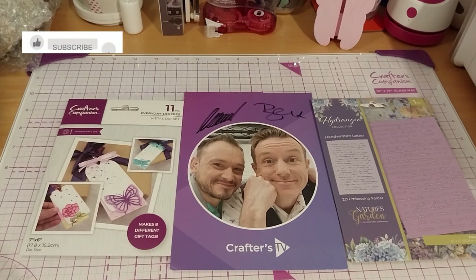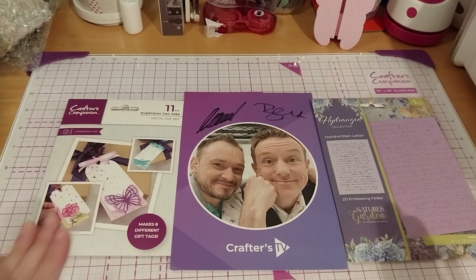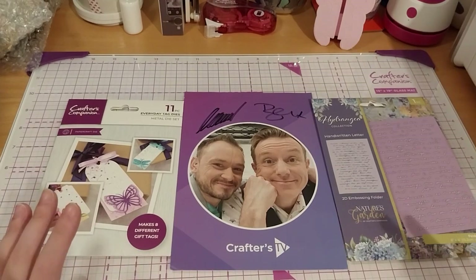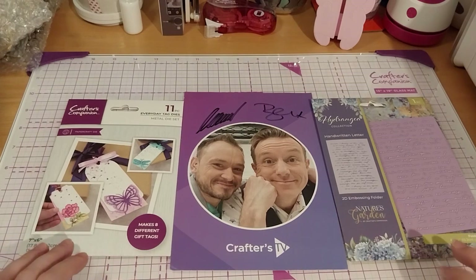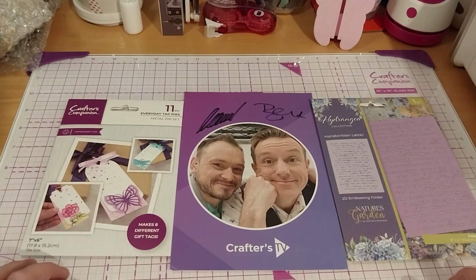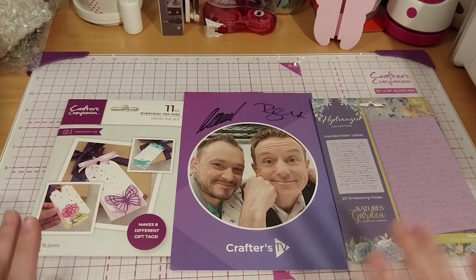Craig here, and this is my Crafters Companion haul video 15. There's technically only two things, but I couldn't really fit them in with the other one because I had more of them, enough to have a good length for you. So this one will be a bit short.